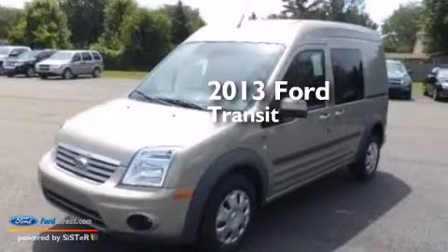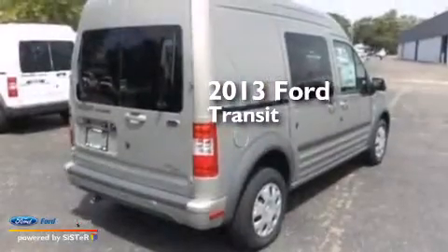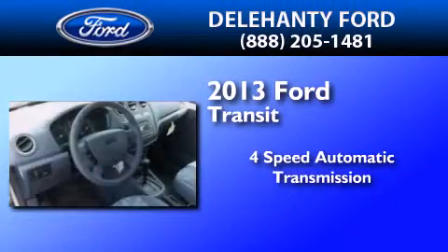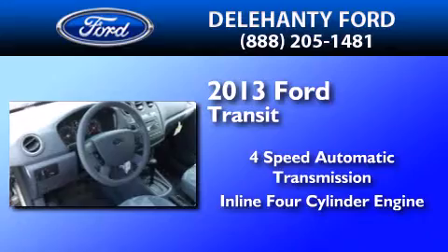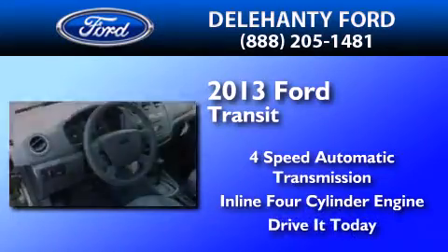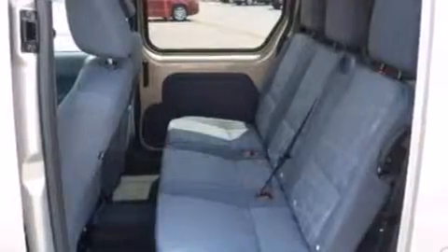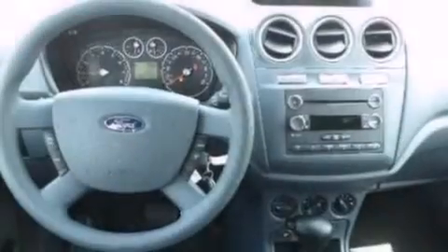This is a brand new 2013 Ford Transit Connect. This van has a four-speed automatic transmission and an inline four-cylinder engine. Features include traction control and stability control systems.